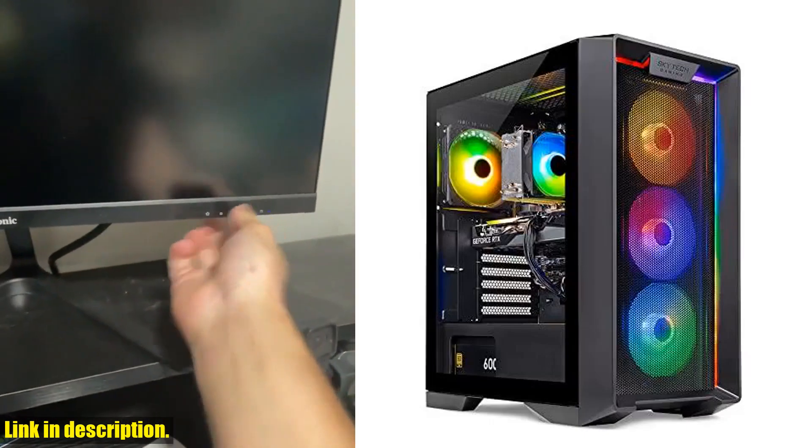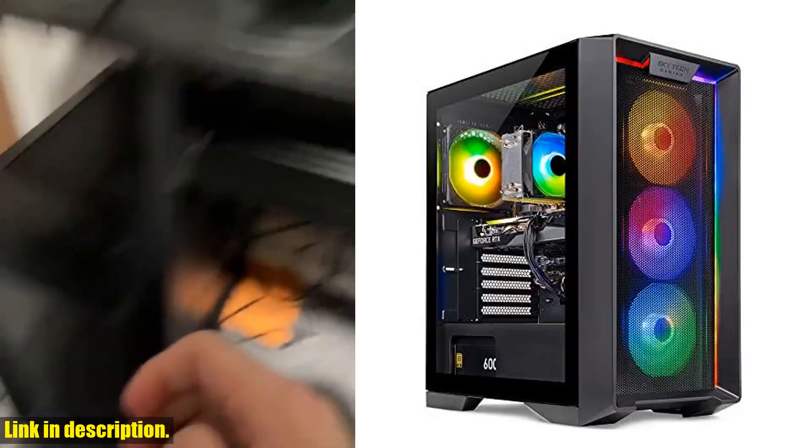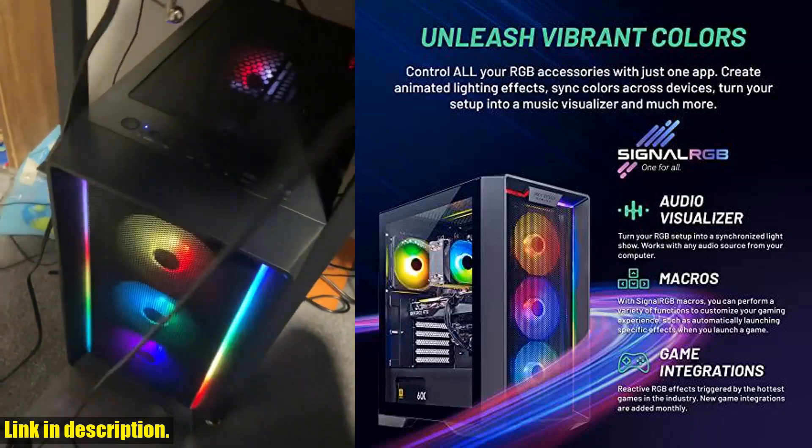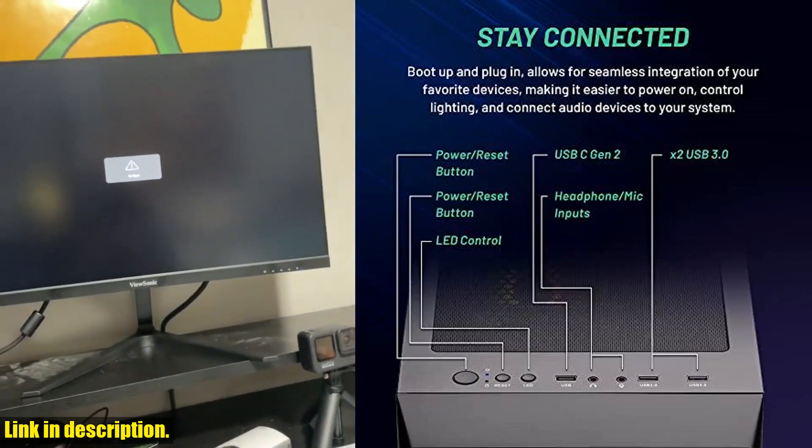Hey there, gamers. Today, I'm here to talk about the SkyTech Gaming Nebula Gaming PC Desktop. If you're looking for a gaming PC that can handle all your favorite games at ultra settings, then look no further.